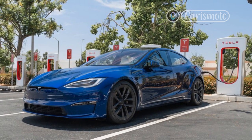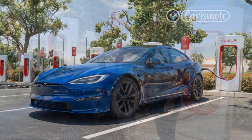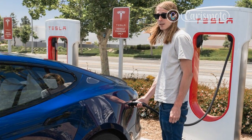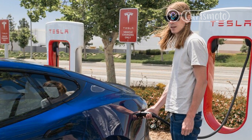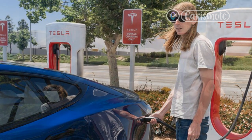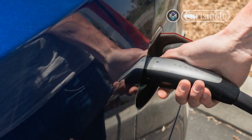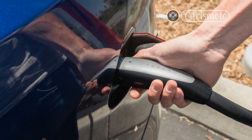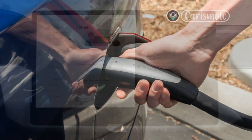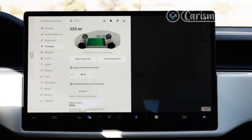Despite Tesla still using the 18,650 form-factor cylindrical battery cells, these now have improved chemistry to deliver higher performance and durability. This is the fourth major chemistry improvement since the first Model S, with its newest 100-kilowatt-hour battery pack.